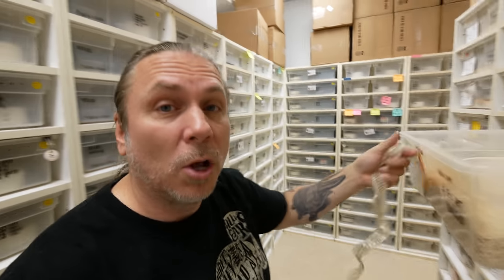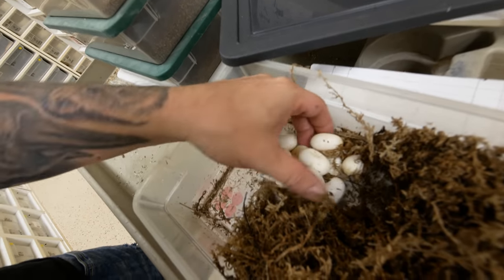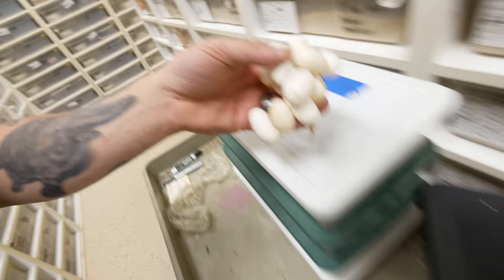That's just bred to a normal scaleless animal, so theoretically half the clutch should be scaleless and half should be het scaleless. Looks like some pretty good eggs. We got a couple little sluggers in there but nothing too major — the majority of the clutch is definitely really good. You can see this egg right here is definitely no good — it just dropped off and that's fine.